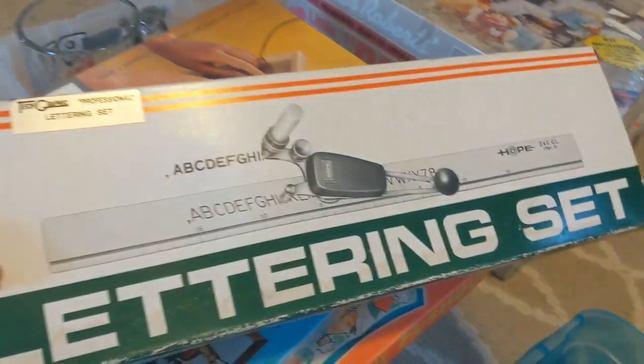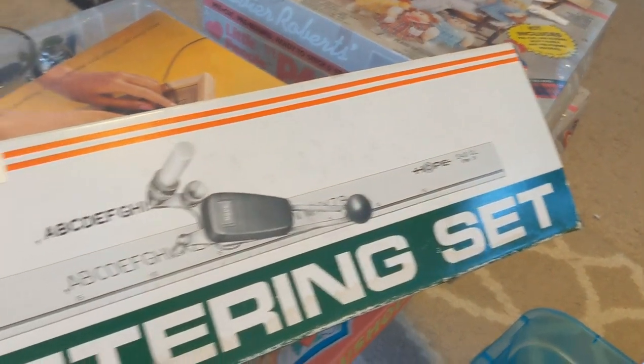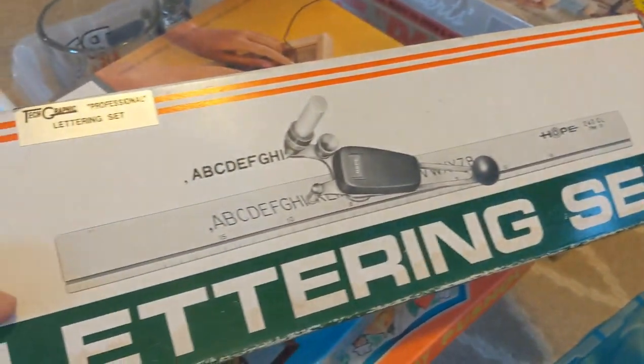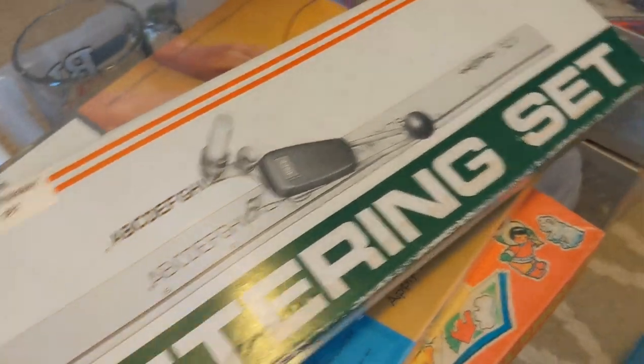At a garage sale I picked up a lettering kit — this is back when draftsmen used to hand-letter their work for design, drafting, drawings, and architecture. It's a brand new set, never been used, still in the box. This was just two dollars and comps are up around $25 to $30.